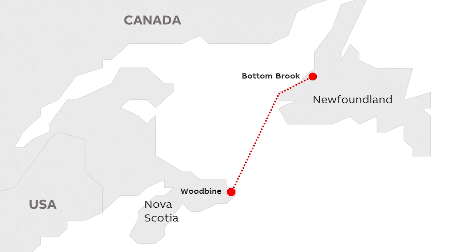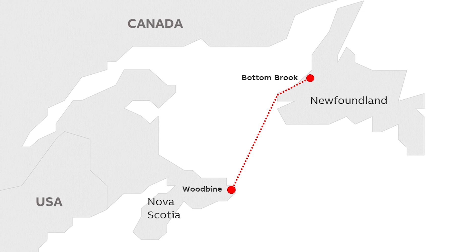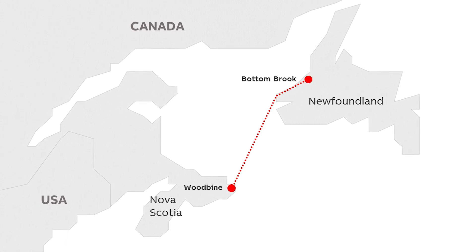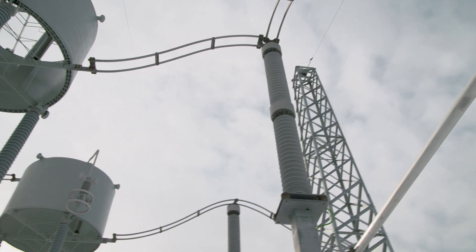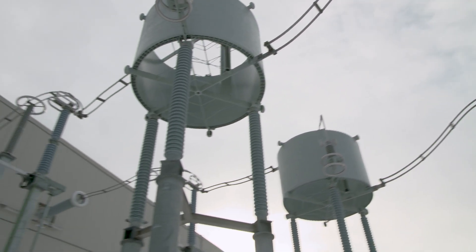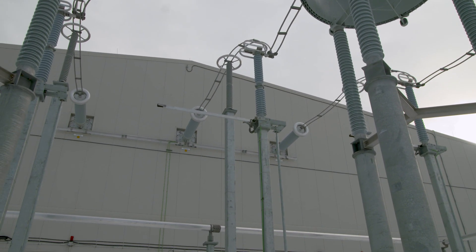The new power link runs underneath the Cabot Strait, linking Bottom Brook in Newfoundland to Woodbine on the coast of Nova Scotia, a distance of some 360 kilometres. It's based on high voltage direct current technology, HVDC, which allows power to be sent long distances with minimal losses.